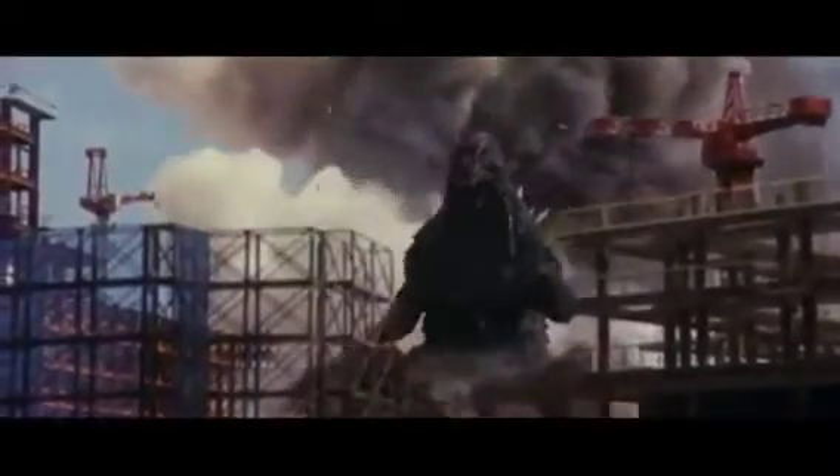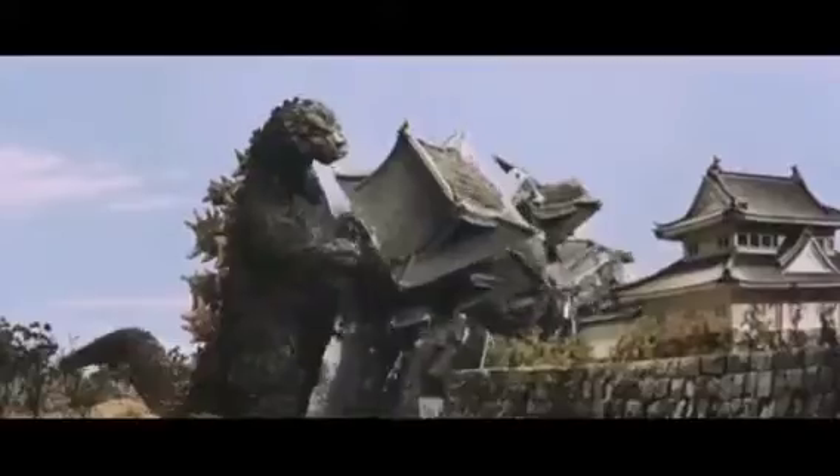When it comes to Godzilla movies, I do prefer a strong plot and characters over destruction scenes, but some of these destruction scenes are pretty incredible. This is just a small compilation featuring shots from different films, appreciating the practical and special effects that went into these older films.